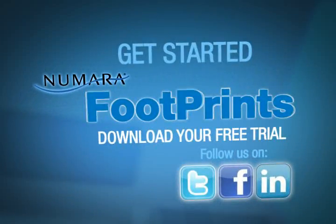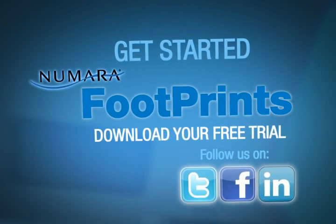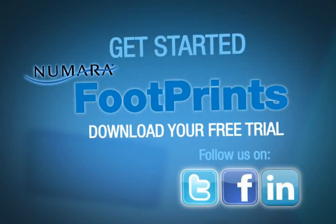If you're in the market for service desk management, don't settle for less. Get the most for your money. Contact us today. Numara Footprints — because success doesn't have to be complicated.